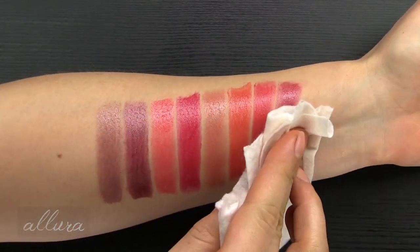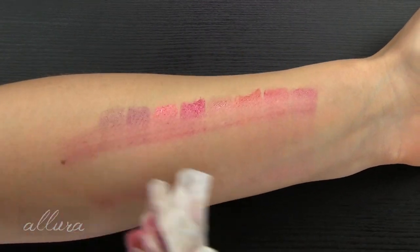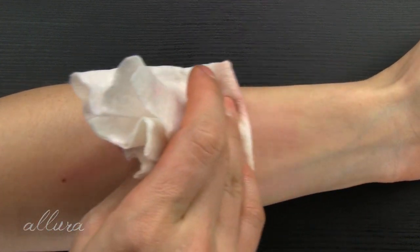Let's see if any of these leave behind a stain. Yeah, some of them might leave behind a lighter wash of color — those last few shades.